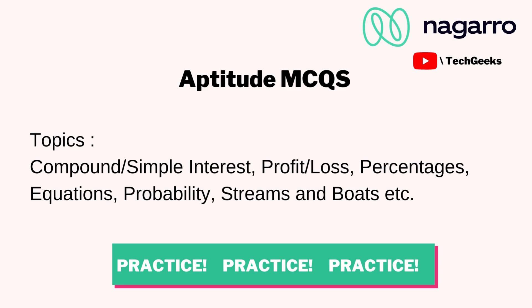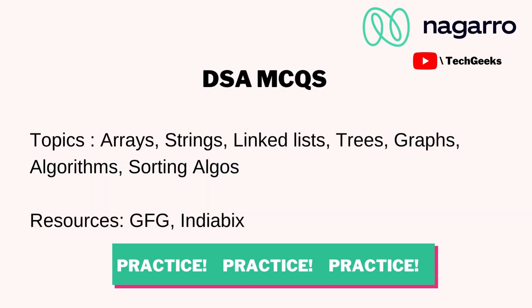The aptitude MCQs mainly revolve around topics from Class 10th — simple interest, profit and loss, percentages, equations. They were very easy. For DSA MCQs, topics included arrays, strings, linked lists, and trees — very basic questions. To practice, you can refer to GeeksforGeeks and IndiaBix; both are great resources with questions at a similar difficulty level to Nagaro.